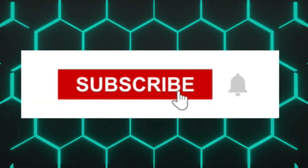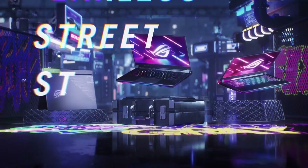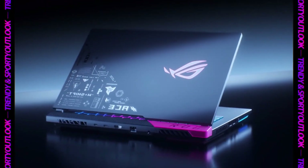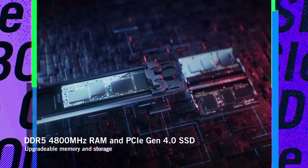Like the video, comment, don't forget to subscribe, and let's get started. Number 6: ASUS ROG Strix SCAR-17. Potent specs, solid design, crisp display, and excellent performance make the ASUS ROG Strix SCAR-17 2023 a brilliant choice for performance-hungry gamers.